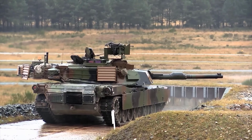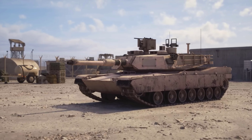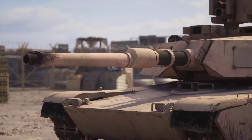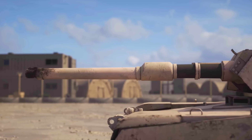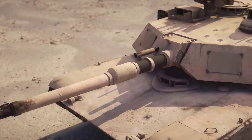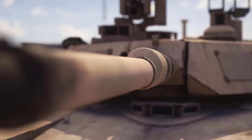Why does the Abrams M1 tank choose to use a turbine engine instead of a diesel engine? The Abrams M1 tank is one of the most famous main battle tanks in the world. This tank has been the mainstay of the United States military since the year 1980, and has participated in various conflicts and wars, such as the Gulf War, the Kosovo War, the Afghanistan War, and the Iraq War.